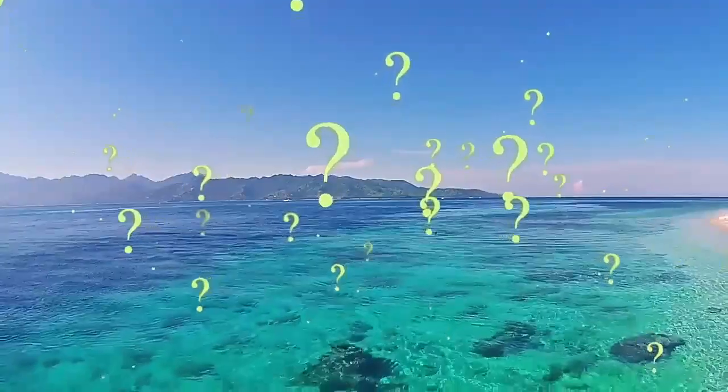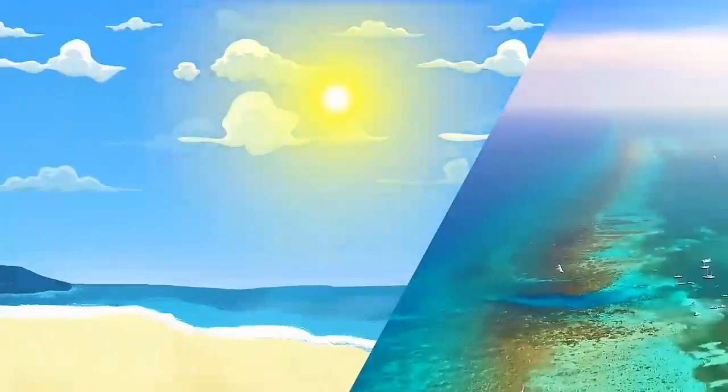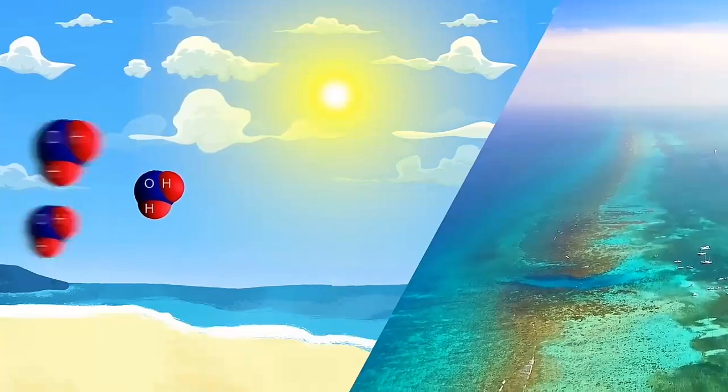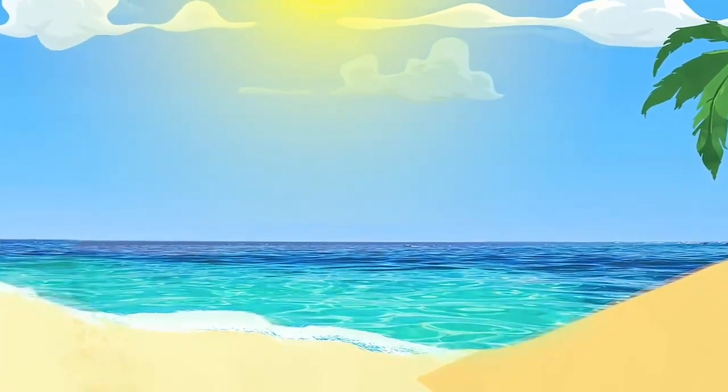If you're wondering why oceans like the Caribbean Sea are so beautifully blue, science has the answer. The blue is created when the sun's rays are scattered by the water molecules. The water is lighter in the shallows because the sunlight is bouncing off the sand and reefs that sit near the surface.